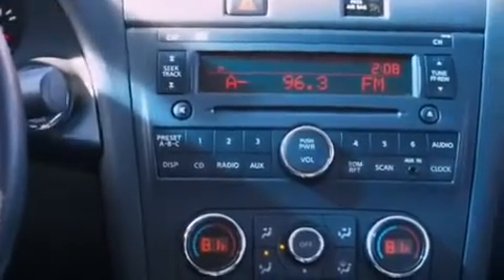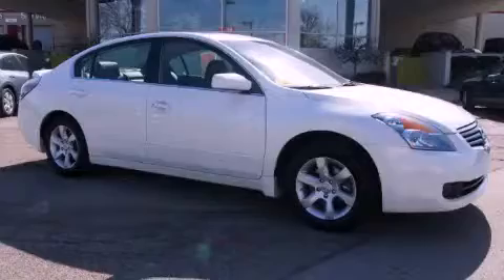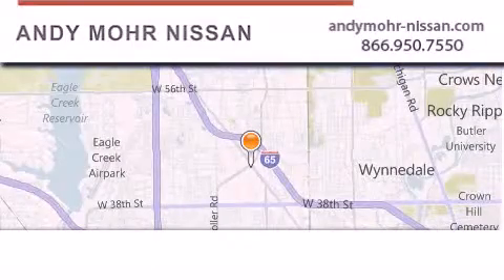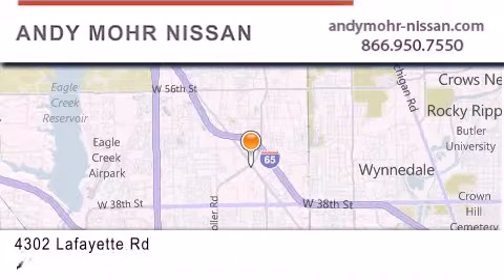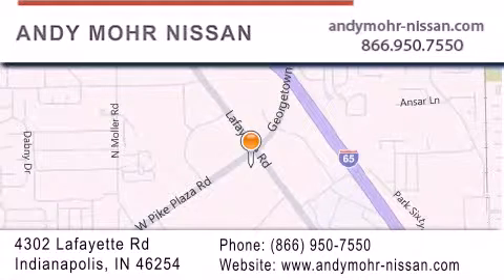Contact us today and schedule your opportunity to see this automobile in person. Andy Moore Nissan is the place to find new Nissan cars and trucks and used cars in Indianapolis. You can search our new and used car inventory online, get new car pricing, and receive free no obligation price quotes. Stop by and visit us today at 4302 Lafayette Road in Indianapolis or see us online at andymoore-nissan.com.